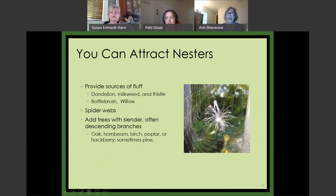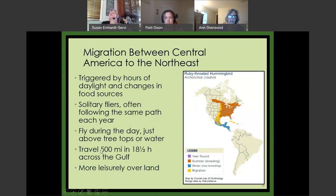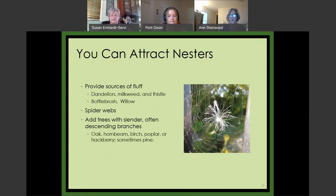You can put things out to attract nesting mothers, but the bottom line is you just want to make sure you don't clean up your yard so thoroughly that there are no spider webs. You can plant trees with slender descending branches — hummingbirds often nest in oak, winding perch, and poplar. Some products — rectangles filled with cotton and fabric you can hang in your garden — I'm not sure they're safe or useful. Since these birds have been doing this for 15 million years, they probably don't need cotton.